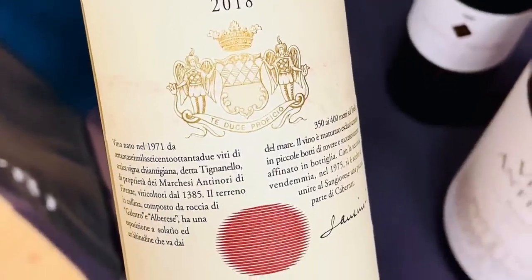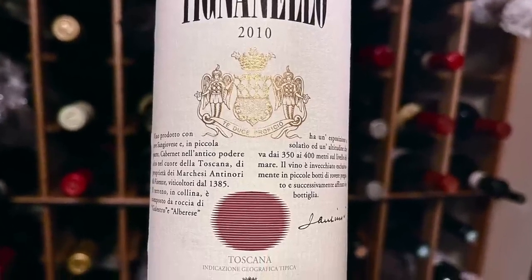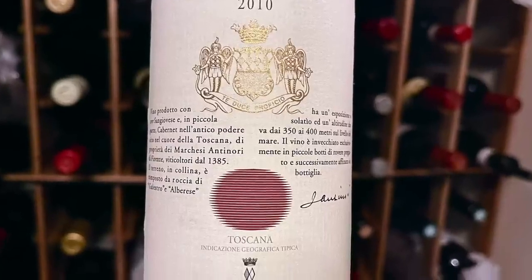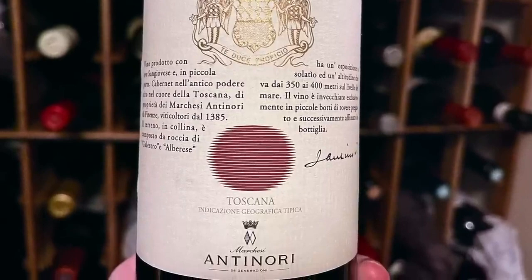The wine was initially created by adding Cabernet Sauvignon to the Chianti Classico blend, but a few years later, Antinori also removed all the white grapes from the blend. Eventually, the blend stabilized and became largely what it's been for a number of years: 80% Sangiovese, 15% Cabernet Sauvignon, and 5% Cabernet Franc.